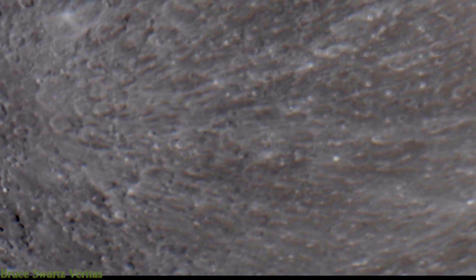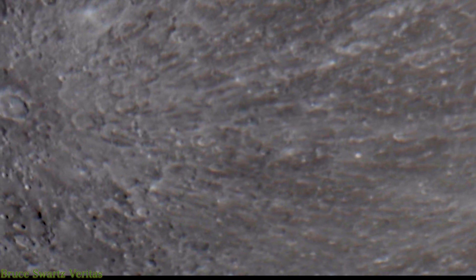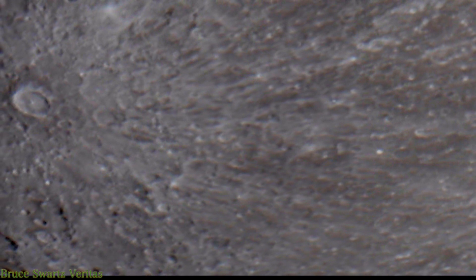Hi, welcome everyone. My name is Bruce Schwartz. I'm from Montreal, Quebec. I study nephrology and astronomy.